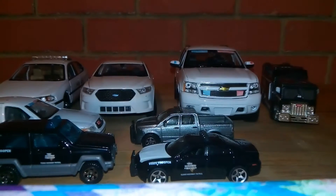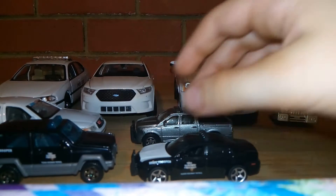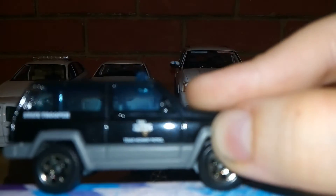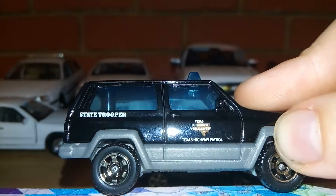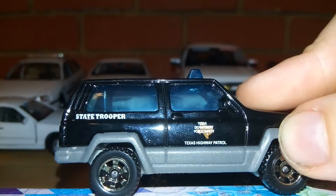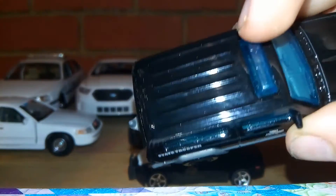Like I was saying, it is gonna be a motorcycle review of my favorite motorcycles. But the next one up is a Jeep Cherokee — state trooper, Texas Department of Public Safety and Texas Highway Patrol. It does have a light bar up there, but it's all blue.